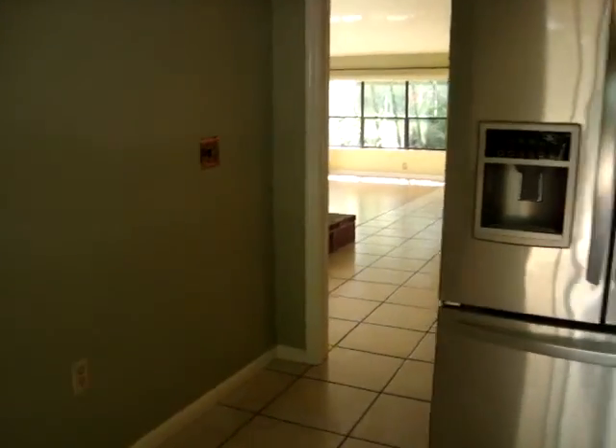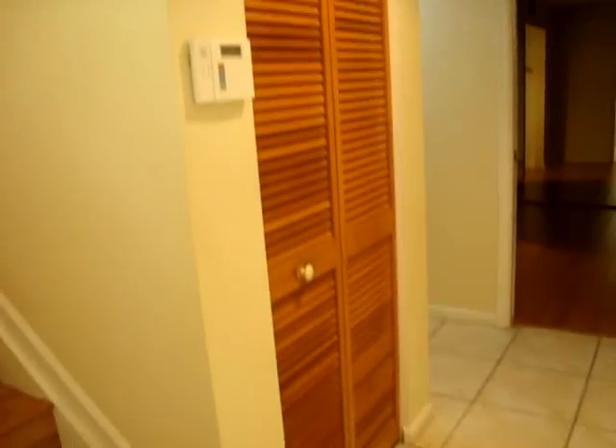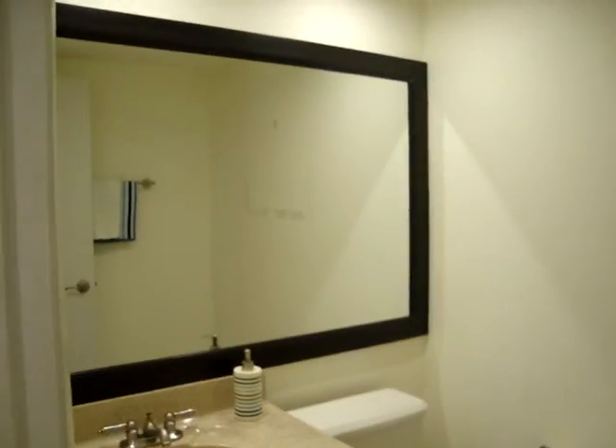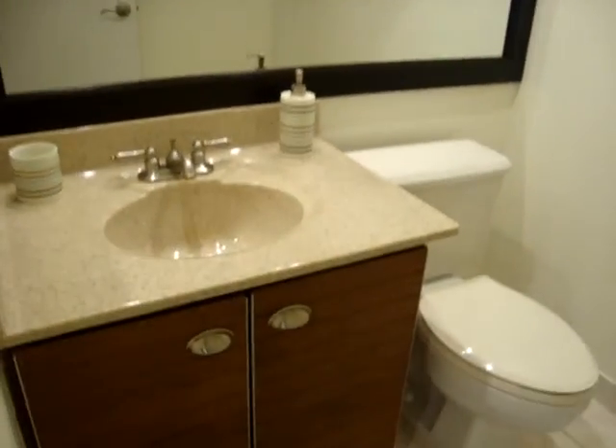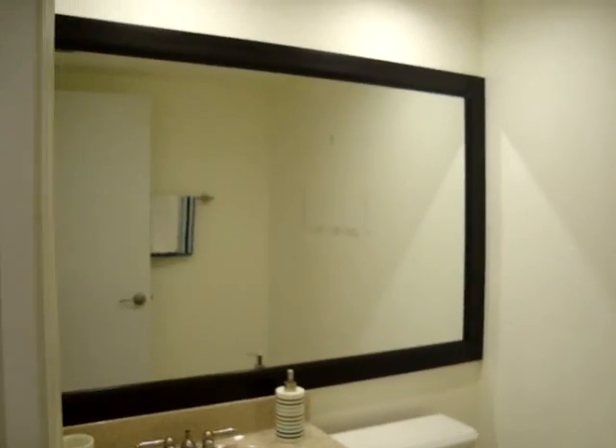On the first floor you're going to find a bedroom and also a half bath. There is some closet and storage space that goes underneath the stairs. Here is the half bath — it has been nicely upgraded, with a nice big mirror and cabinet. Over here is the downstairs bedroom, which has a nice closet space. It looks a little dark because there is no light and the shutters are closed, but this can also be a great space for an office.